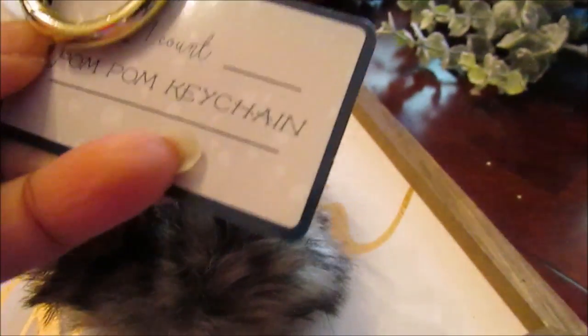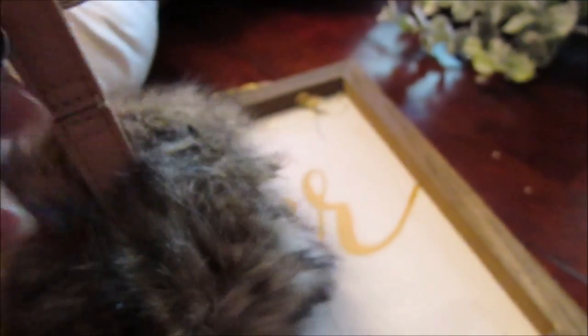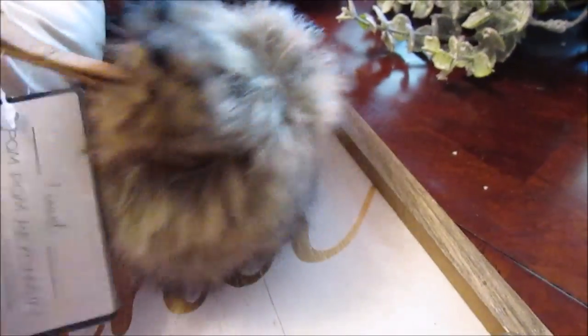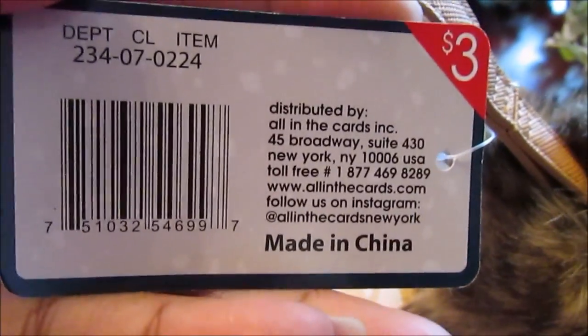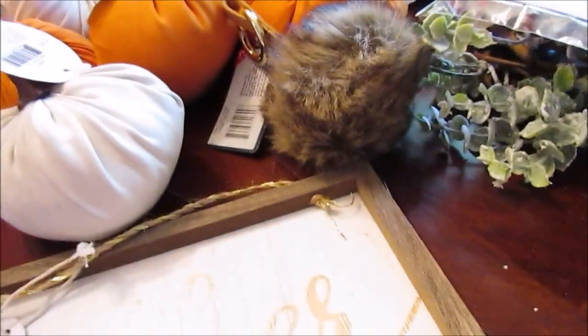I also picked up one of these tassels. I have some pom-poms and tassels I haven't even used yet, but you can never have enough accessories like this. I wanted this particular color because it matches my current Michael Kors purse. Here is the number — they had most of the same colors as last year, but I really wanted this one, and I'll put it on my purse when it gets a little cooler.